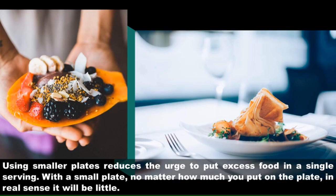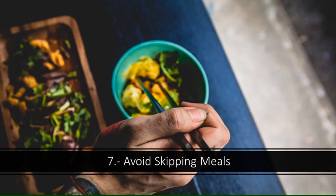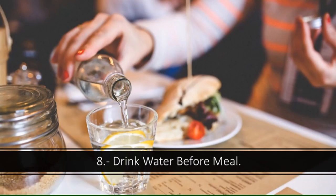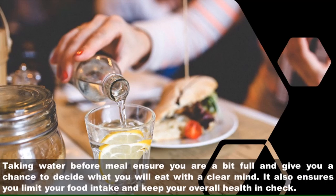Six: reduce the size of the plate. Using smaller plates reduces the urge to put excess food in a single serving. With a small plate, no matter how much you put on it, in real sense it will be little. Seven: avoid skipping meals. Skipping meals leads your body into a starvation mode that causes the body to store unnecessary fat. The body breaks down muscle tissues for energy and at the same time conserves fat. Ensure that you eat at regular times without starving your body.